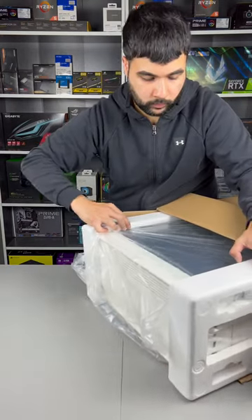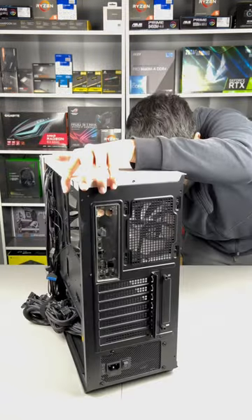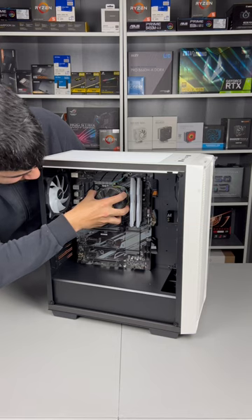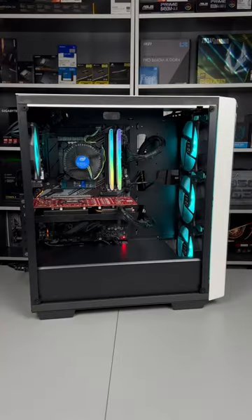Today we're building a budget PC that can put any console to shame. Starting off with this beautiful case and a 500W power supply, we've got a 6-core 9th generation Intel processor, 16GB DDR4, and this AMD Radeon RX 5700.